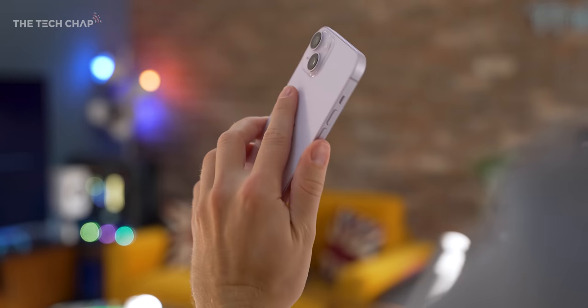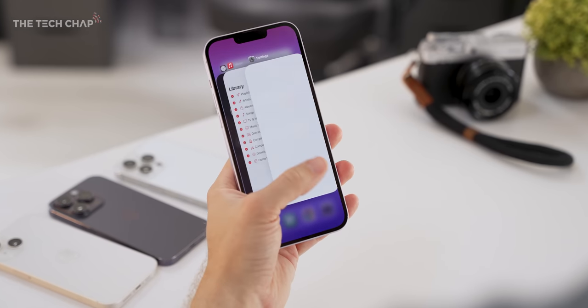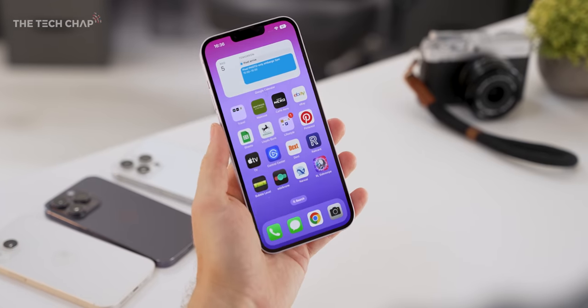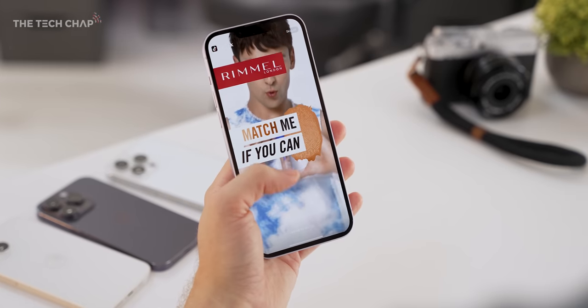It goes without saying that if you can stretch your budget to the 14 Pro Max, then go for it — it's a better phone. But if you just want a big screen iPhone that lasts a really long time and you don't want to pay that much money, then this is a really interesting option. I am a bit sad we don't have a new 14 mini, although the 13 mini is still on sale, but the battery isn't particularly good, and I think the 14 Plus is filling a whole new niche of its own.